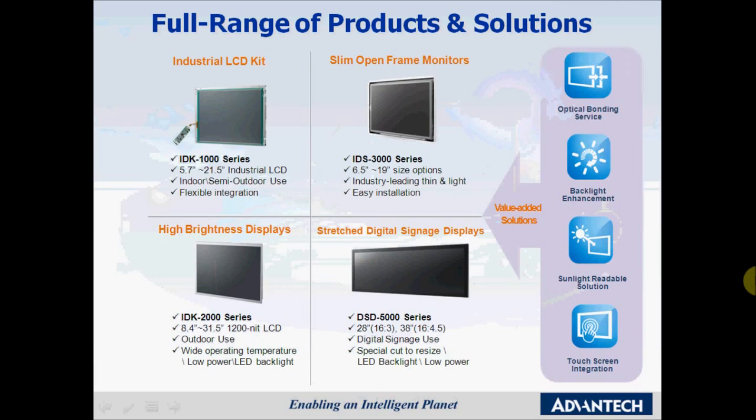Advantec offers a full range of standard products with different integration levels from LCD panel-based products to industrial monitors. The IDK 1000 series is one of the LCD kits that are ideal for indoor and semi-outdoor use. We offer this product range from 5.7 to 21.5 inch, and these products are ideal for low-cost solutions which you could integrate into your own design.